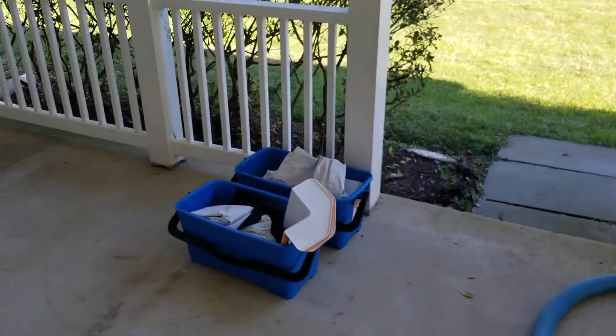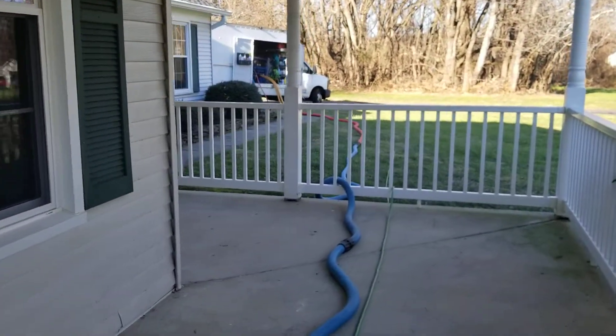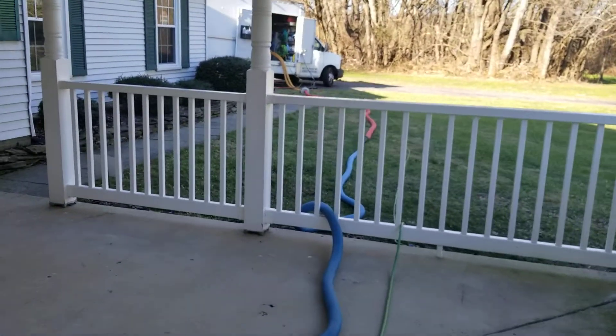Even if you're not buying a new home but just need your carpets cleaned, give us a call — we'll come out and take care of all your needs.